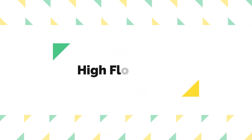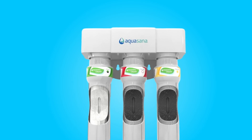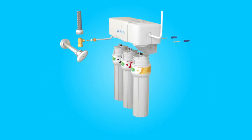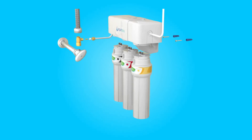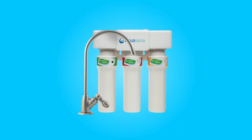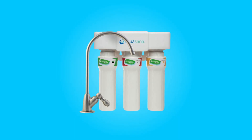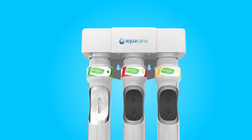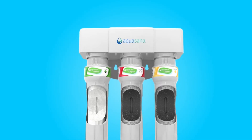Number 2: High Flow Rate. One standout feature of this system is its impressive high flow rate. It can filter a half gallon of water every minute, ensuring that you never have to wait for clean water, unlike traditional drip filters. This high flow rate makes it a convenient choice for households that require a constant supply of filtered water.